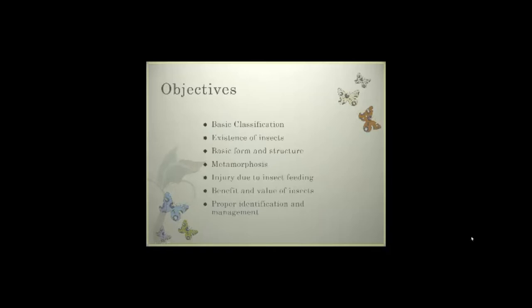Some of the objectives we are going to look at during this entomology program include basic classifications of insects — it's hard to control them if you don't know what they are — the existence of insects, how they formed, their basic forms and structures, and the types of metamorphosis they go through. We'll also look at injury due to insect feeding, how that impacts us economically and with plant health, the benefit and value of insects within our garden or field, and proper identification and management.